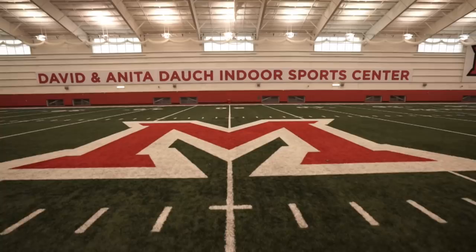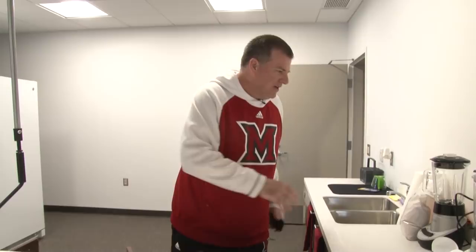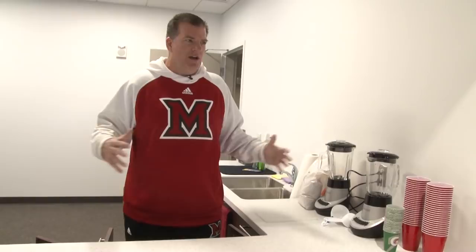Our strength staff has their own kitchen area. We've got protein bars, drinks, blenders for protein shakes and weight-gain shakes right as soon as athletes finish lifting. We've got refrigeration, nuts, berries — everything to refuel our kids immediately after strength training. Our guys had to scramble and do this in the hallway before, but now they've got a proper area to store food, keep it cold, make shakes, and make our athletes the biggest and strongest in the MAC Conference.